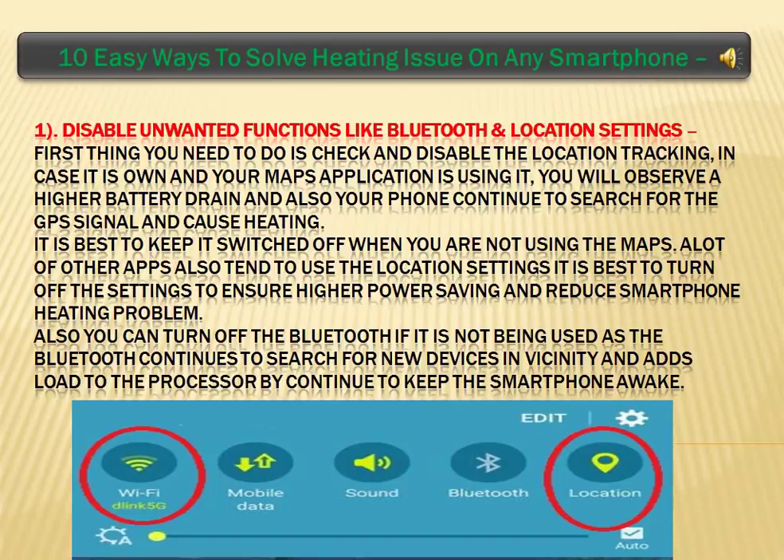Disable Unwanted Functions like Bluetooth and Location Settings. First thing you need to do is check and disable the location tracking. In case it is on and your Maps application is using it, you will observe a higher battery drain and your phone will continue to search for the GPS signal and cause heating. It is best to keep it switched off when you are not using Maps, as a lot of other apps also tend to use Location Settings.